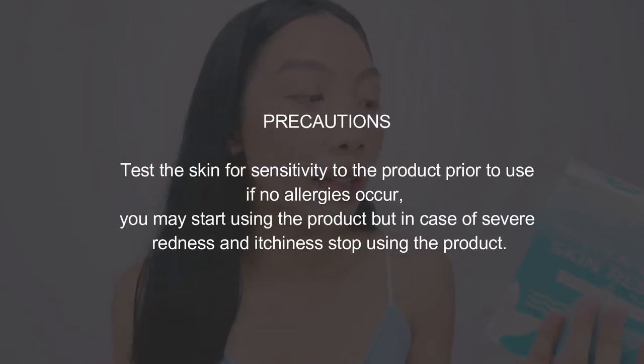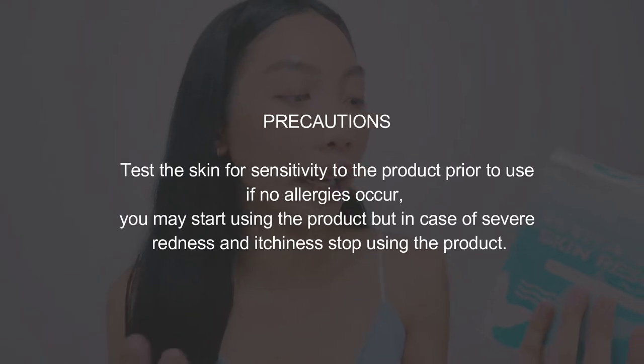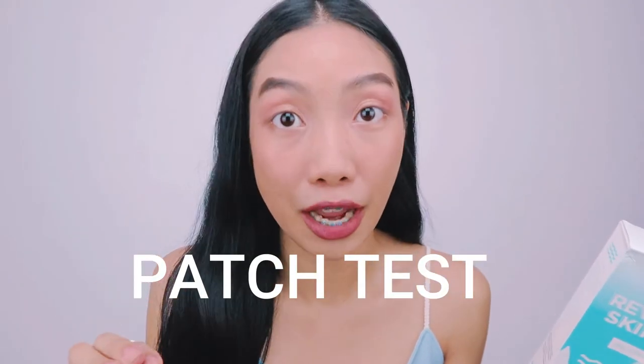On the other side there is a disclaimer: 'Buying this product constitutes using it at your own risk. Her Skin is not familiar with buyer skin sensitivity condition and history, so we will not be liable for any negative result from using the product.' The precaution says to test the skin for sensitivity prior to use. If no allergies occur, you may start using the product. In case of severe redness and itchiness, stop using the product. So do a patch test first — I usually do mine on the inner elbow or behind the ear since the skin is thinner there.